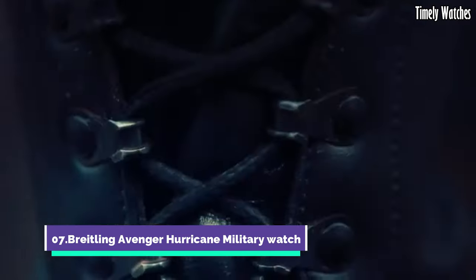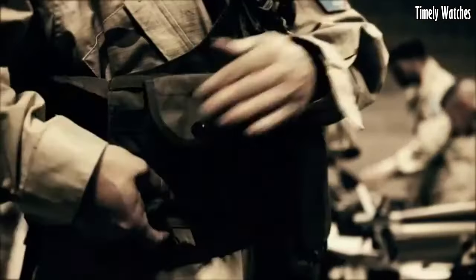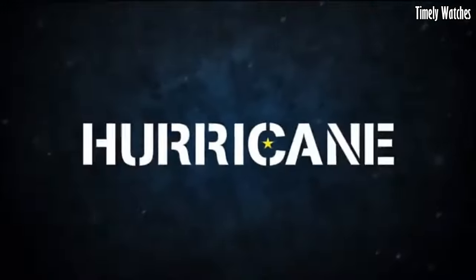Number 7. The Breitling Avenger Hurricane is a powerhouse of a watch designed to conquer extreme conditions. Crafted from Breitlight, a high-tech polymer composite, it's incredibly lightweight yet exceptionally durable. With a massive 50mm case, it's a bold statement on the wrist.